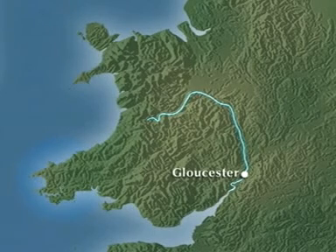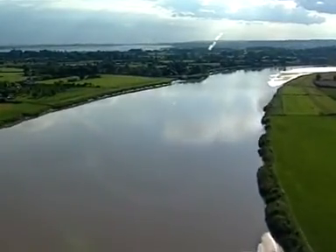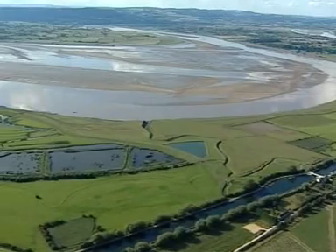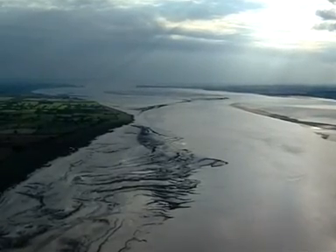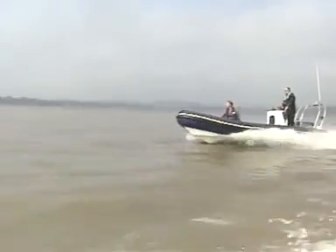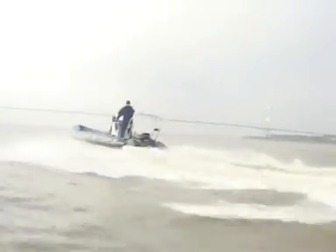South of Gloucester, the risk of flooding decreases rapidly because the river starts to widen and it quickly develops into an estuary. It's one of the biggest estuaries in the UK. At this point it's already two kilometres wide, and south of the narrow point where they built the bridge, it's even wider still.